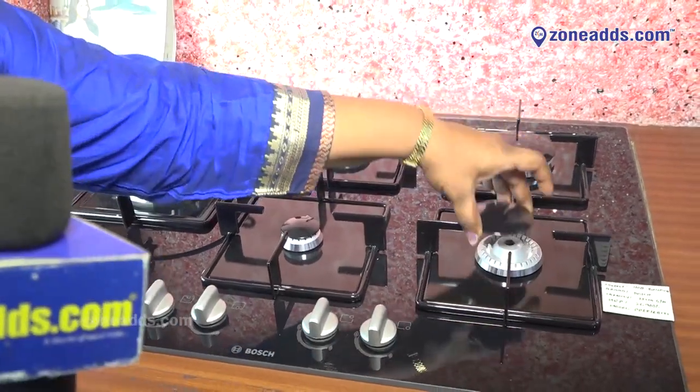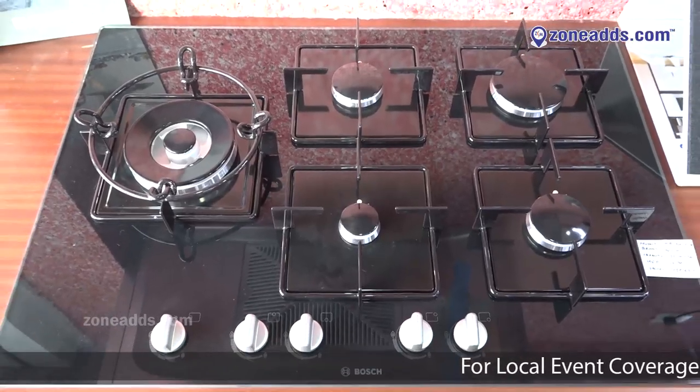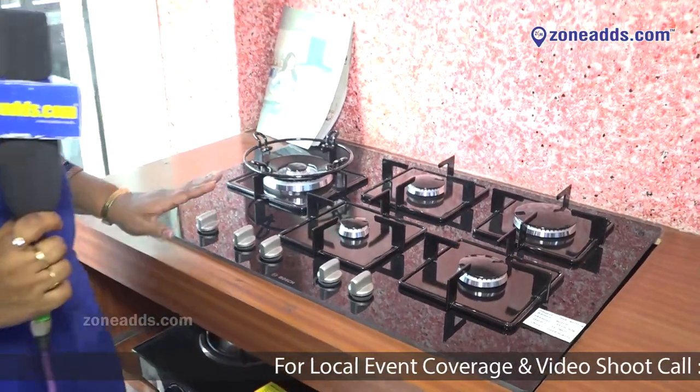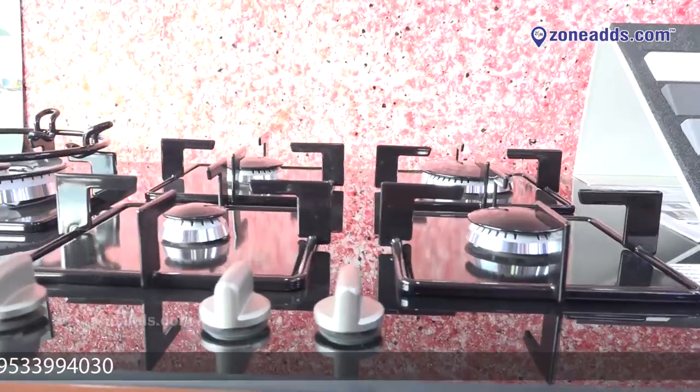One special facility in this model is called FFSD — Fire Flame Safety Device. This facility is not available in most brands; it is only in high-end models like Hafele, Bosch, and a few others. If anything goes wrong with a particular burner, the gas supply to that burner will be cut off automatically — it's a very good safety feature.